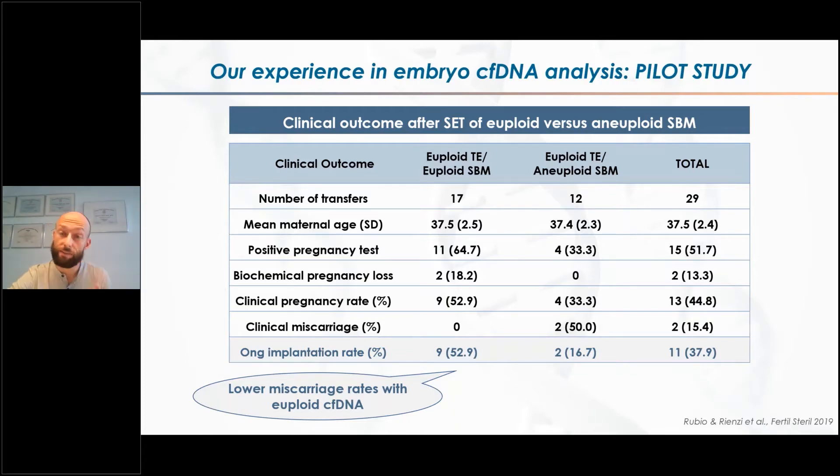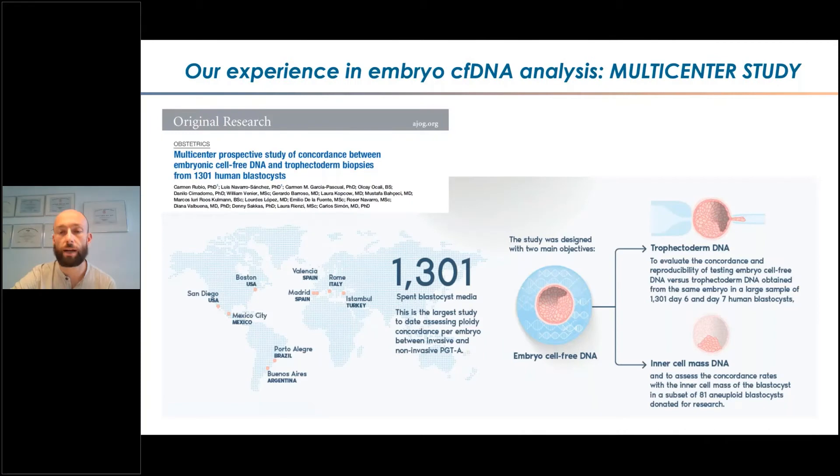After this pilot study with only one center, we decided it was a good idea to check how robust the protocol was. That's why we started the multi-center study, whose interim analysis was published in May 2020. In this case, we worked again with Genera in Italy but also with seven other centers from all over the world. The structure of the study was quite similar to the pilot — for the same embryo we analyzed the trophectoderm biopsy and the media and compared them.